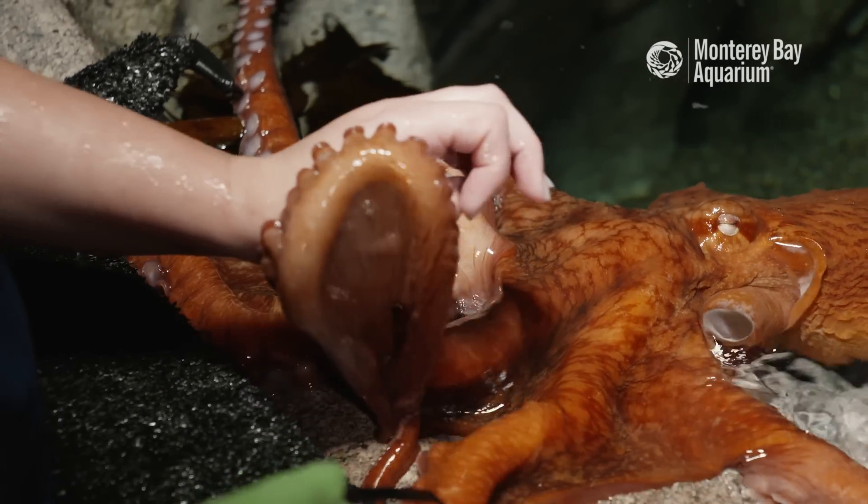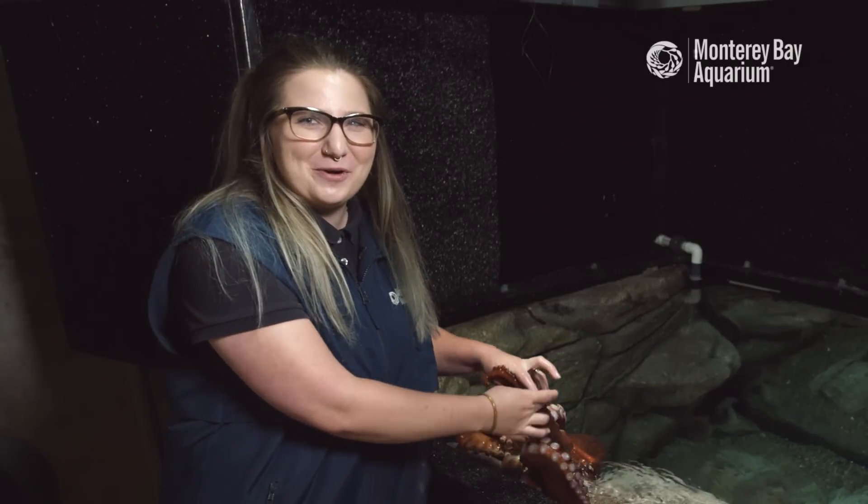Be sure to subscribe to our page for more information on Giant Pacific Octopuses and the other animals we have here at the Monterey Bay Aquarium. See you then.